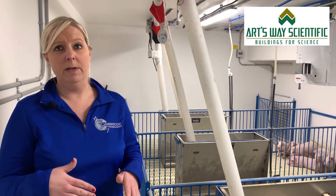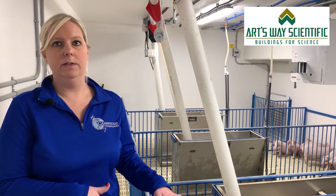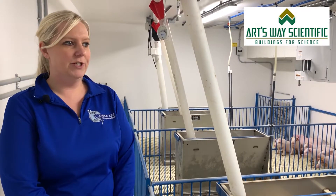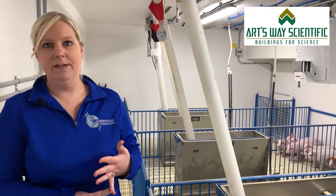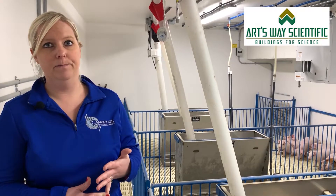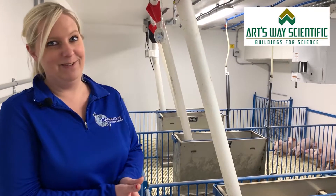We needed something that had all the qualifications the USDA requires of a BSL-2 barn, as well as something that was functional, easy to use, and a good place for the pigs. Some things I was personally excited about were a very nice shower for shower-in, shower-out procedures — which we'll have to do once we get into challenge organisms — and it also had a bathroom, which is something a lot of our buildings haven't had.